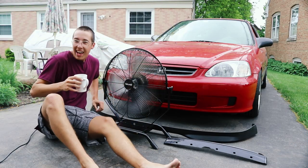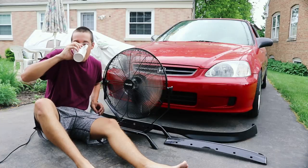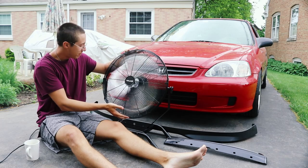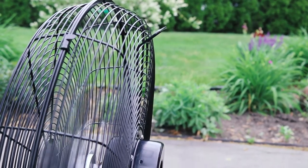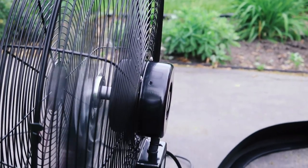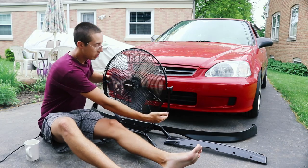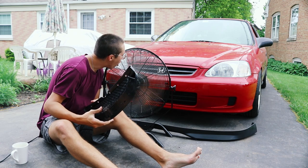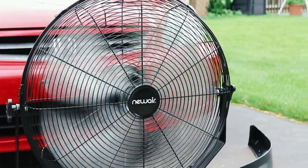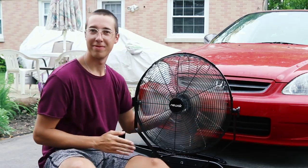Big thank you to Newair for sponsoring this episode by supplying me with their 20-inch outdoor-rated 2-in-1 high velocity floor or wall-mounted fan. It might sound weird to be excited about being sponsored with a fan, but I work outside a lot, and in Chicago in the summer it gets extremely hot. My favorite thing about this fan is that the motor is IPX4 water resistant and outdoor rated. Its powder-coated steel design prevents scratching, the motor is dual ball bearing for longevity, and it has three adjustable speeds flowing up to 4,650 CFMs. Thank you to Newair — affiliate link and code are in the description below.